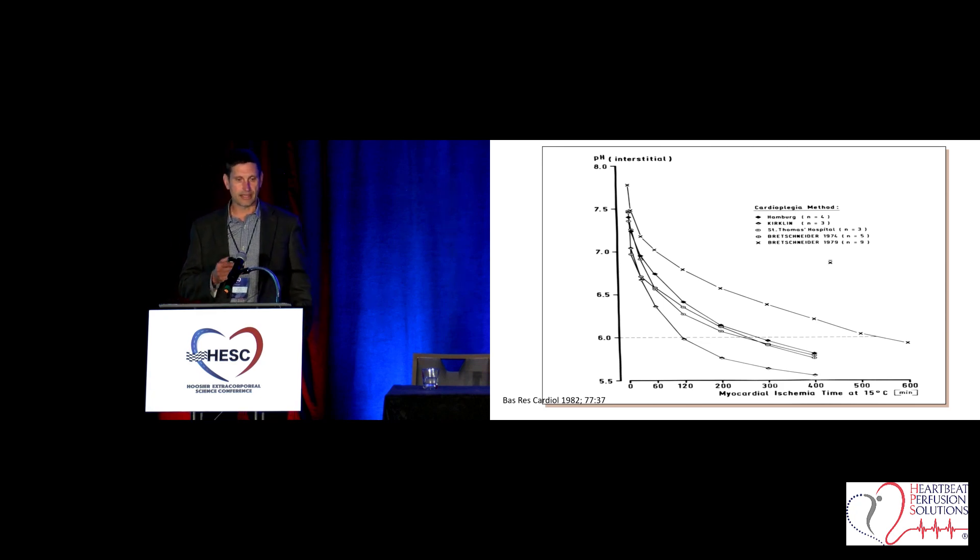Here's what the histidine will do for you — it will buffer the pH in an anaerobic environment. If you can see the top line here, this is Custodial HTK, and this is your basic Buckberg 4-to-1 cardioplegia. You can see that it's going to stabilize that pH in an anaerobic environment. Here's your ischemic time of 60 minutes, 120 minutes. And this is why you can take HTK two hours out without having to give another dose with the traditional protocol.